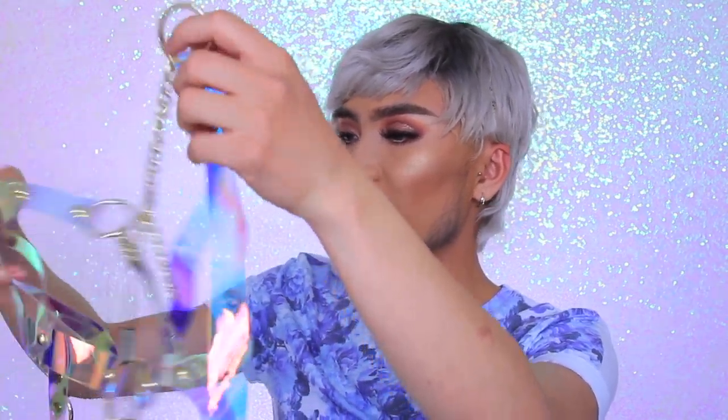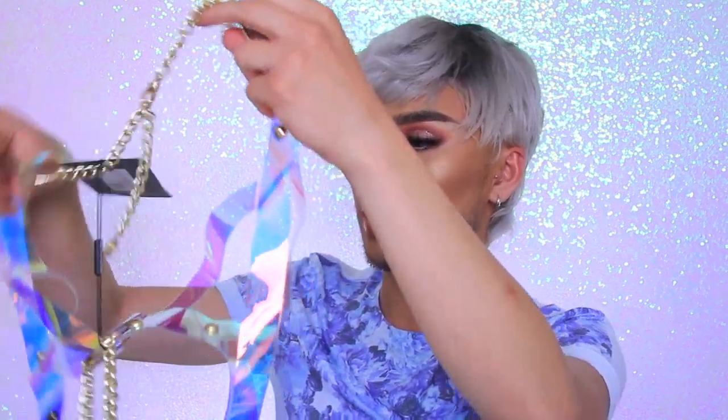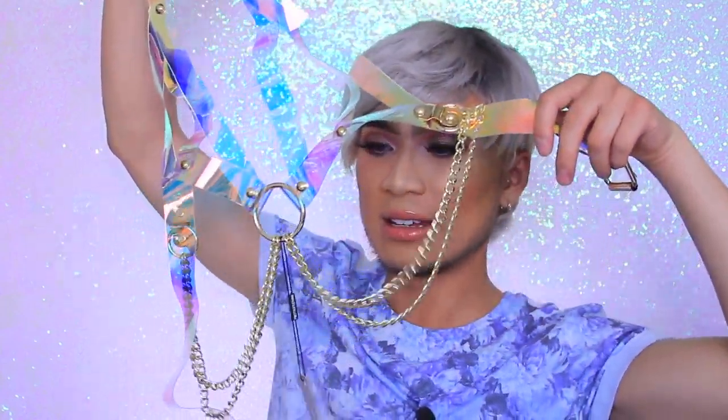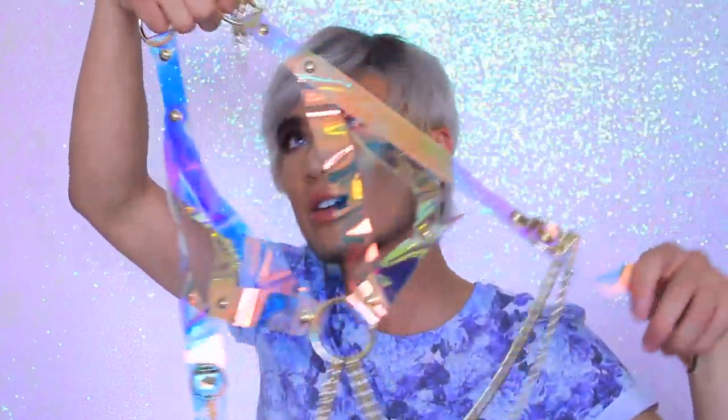This I actually got for an event but it ended up being rainy that day so I didn't end up wearing it. It's this harness — it looks like this and I'm gonna wear a white bra with it. I'm gonna wear this for pictures and if we go out. It's iridescent and gold and I know it looks so crazy but it's so fun to wear. Just wear a white bra with it, some white denim shorts, and you will look banging.